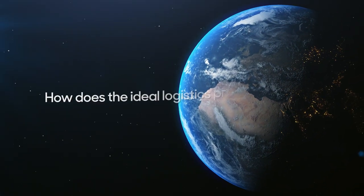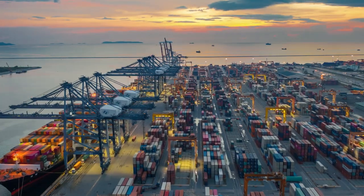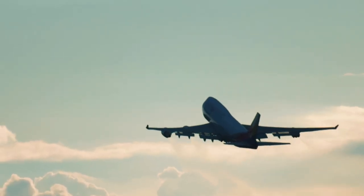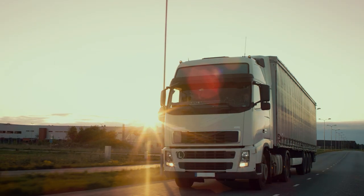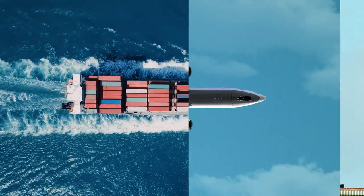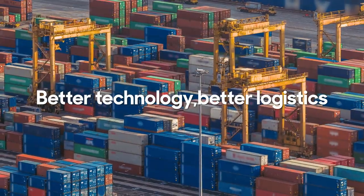How does the ideal logistics process look like? Transporting your goods accurately and fast to anywhere in the world without borders. That's the power of technology. Logistics advances with technology — better technology, better logistics.